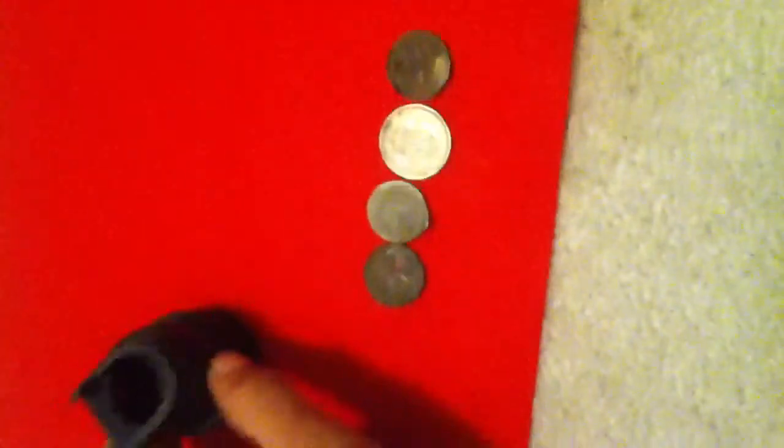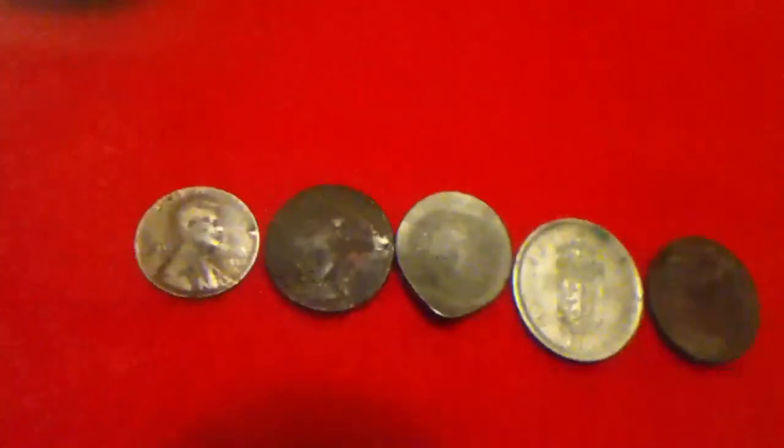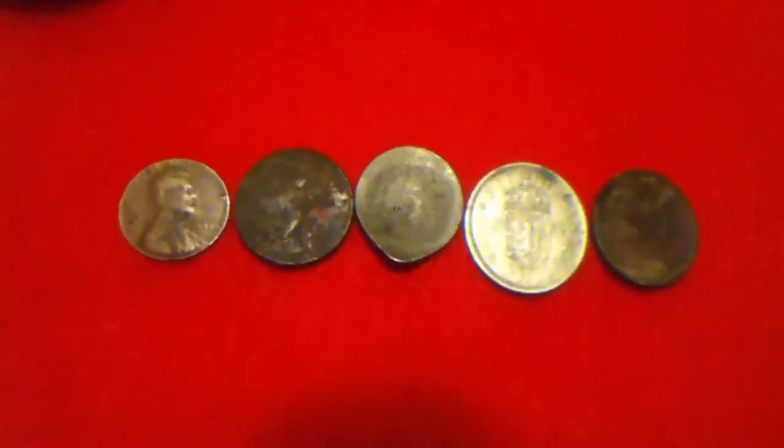I'm going to start making my videos about coins in general, not just junk silver. That's the coins I got today — please rate, comment, and subscribe. Thanks for watching!